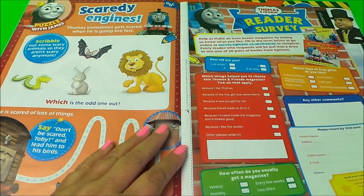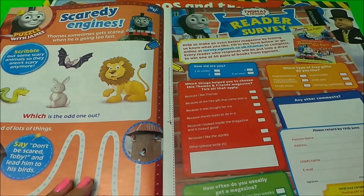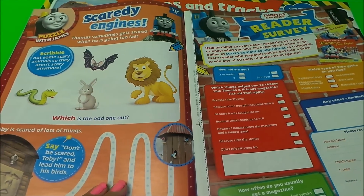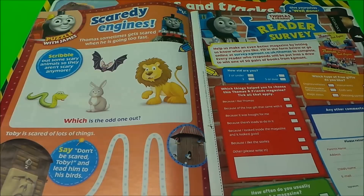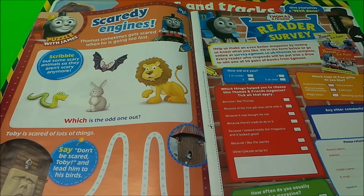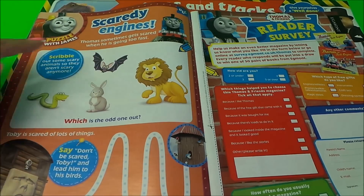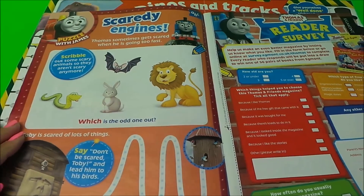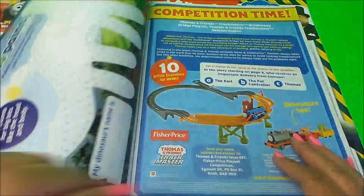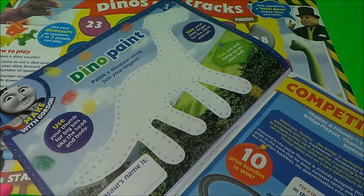Inside we have scaredy engines — it looks like the engines are scared. Thomas sometimes gets scared when he is going too fast. There's also a page to scribble out some scary animals so they aren't scary anymore. I'd scribble out the snake, the bat, and the lion — though they don't look too scary because they are smiley!